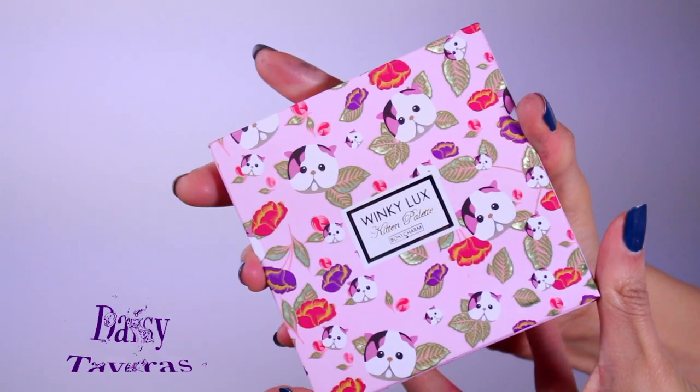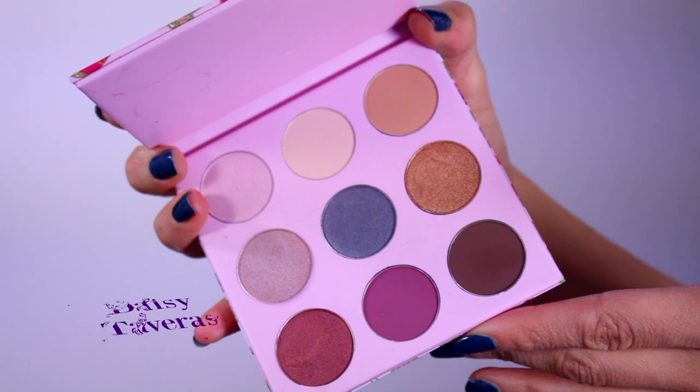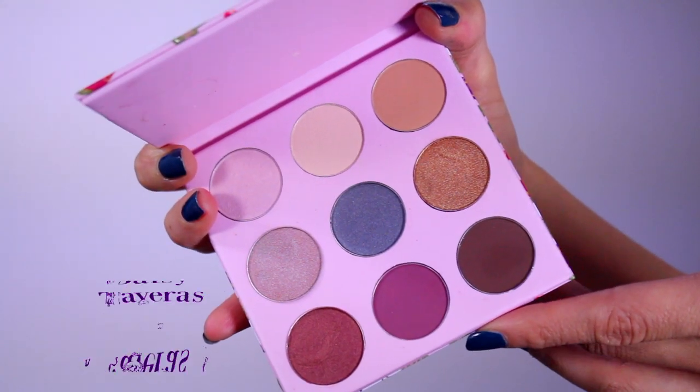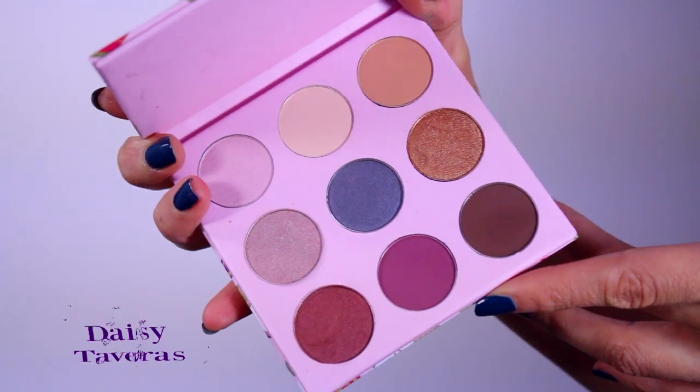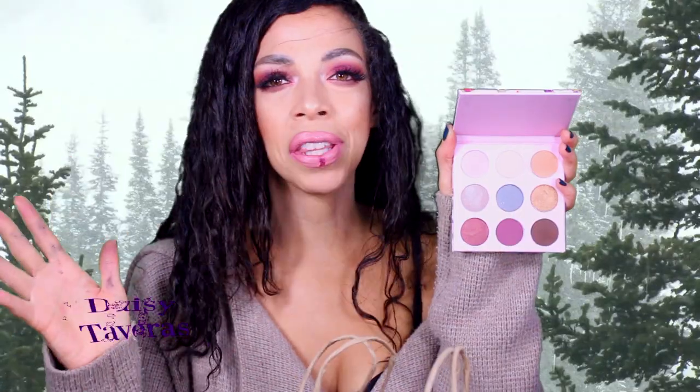Next is this palette by Winky Luxe. I wanted to throw this in because I have palettes like this that are more neutral with a little bit of those beautiful colors that I tend to like — warm colors, which I'm kind of wearing on my eyes already. I have a lot of these, so I wanted to give you a little bit of everything.